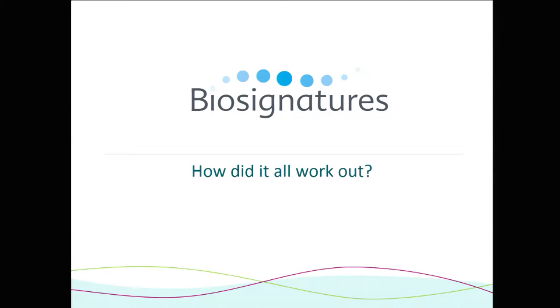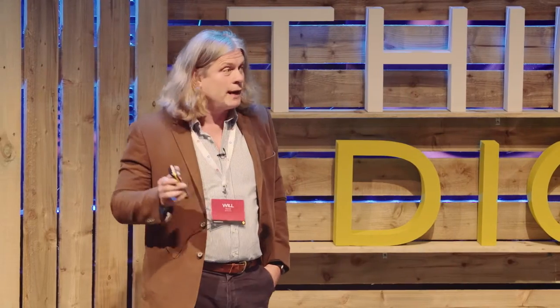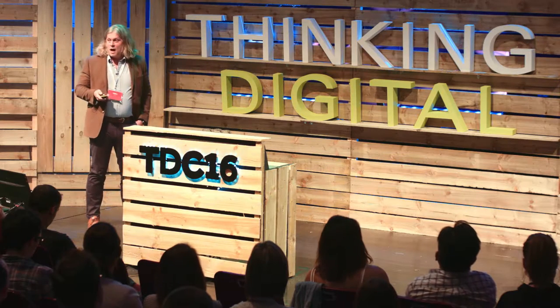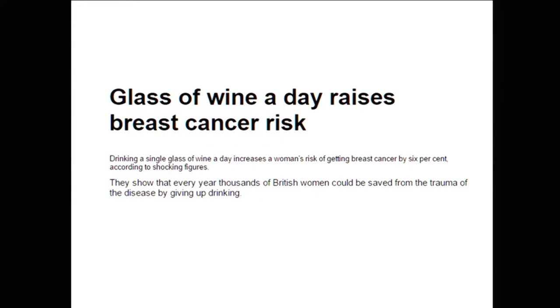But here we are, 28 years later, and not an awful lot has changed — I've got a lot greyer. The world has spent probably on the order of $100 billion on this kind of research, but there haven't been a lot of new things coming out of it, and there jolly well should have been. And the sort of things I'm talking about when I say subprime science — this is the sort of thing I mean.